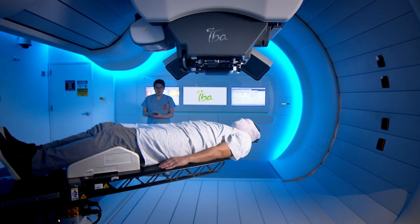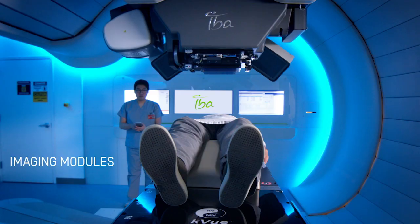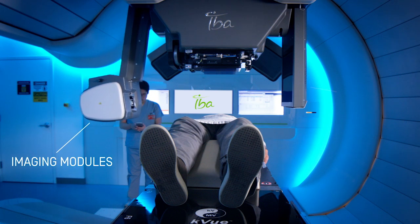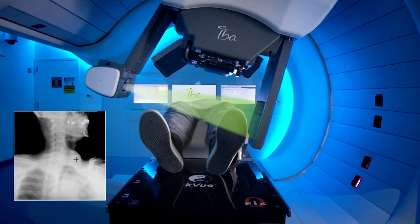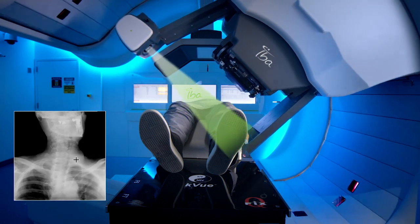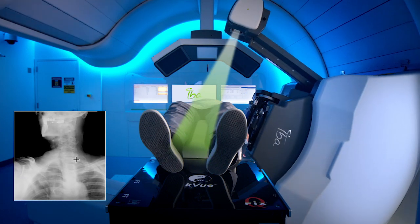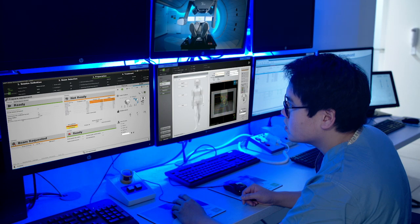The couch is then moved in order to place you in a specific position. A number of modules run along the head of the equipment in order to take images of the zone that will be treated. These modules rotate around you in order to obtain a 3D picture. This 3D capture is made in less than 40 seconds and enables locating both bone structures and soft tissue.